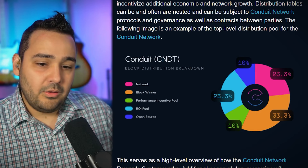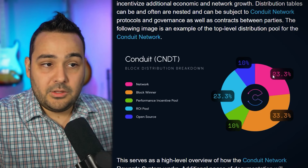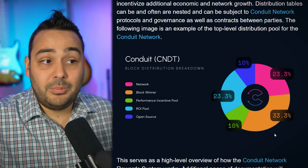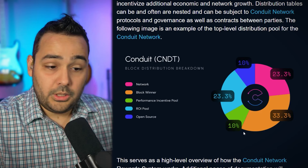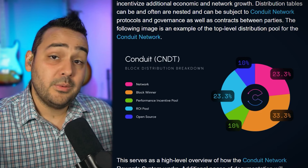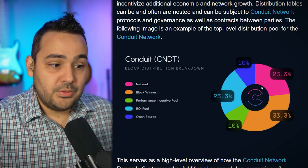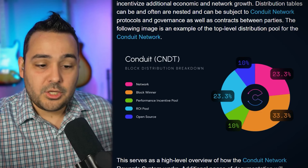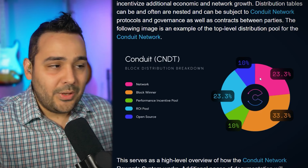Just like Bitcoin, if you got in early you're going to be happy. I got into Bitcoin in 2012 and it's very nice getting a lot of rewards early on. But there's a caveat - it's not only blocks you're mining, it's blocks with a breakdown. The network gets 23.3% of the reward across the entirety of the network. The block winner - whoever unlocks that block - gets their share. 10% goes to a performance incentive pool for great hardware and great connection. Another 10% goes to open source to build things and keep the network growing.